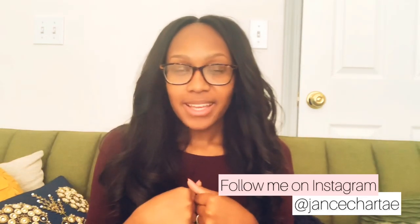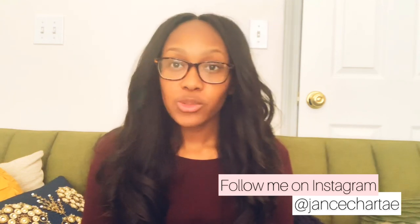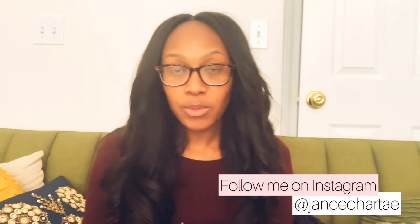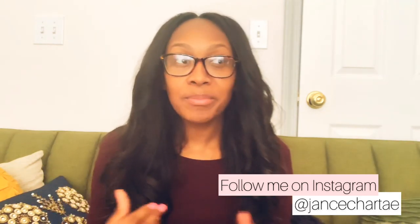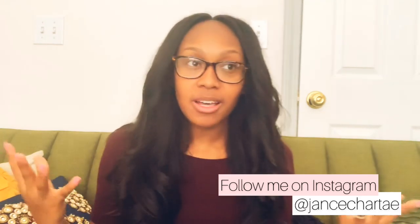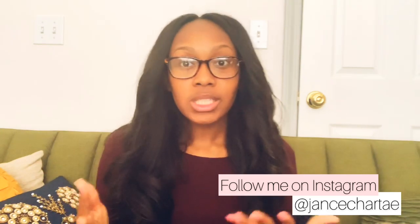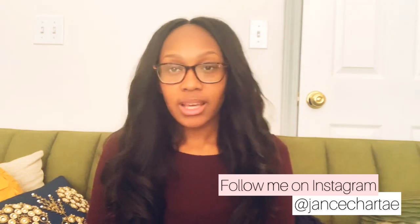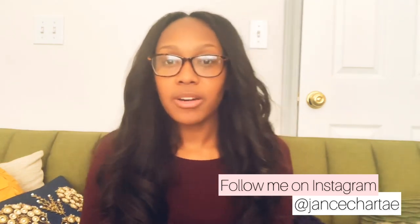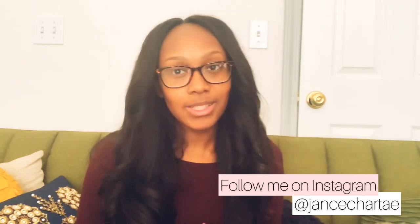Hey guys, it's Jance Chartay and I'm back again with another video. In today's video, I'm going to be talking about how to drive more traffic to your brick and mortar store. I know I don't talk about brick and mortars very often, but honestly brick and mortars are my favorite type of retail. I love being able to service customers in an in-person way versus online. So today I'm going to talk about a few tips for driving more traffic to your brick and mortar, so please stay tuned.